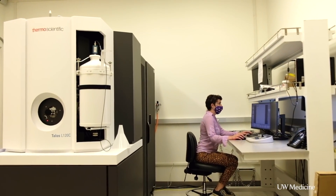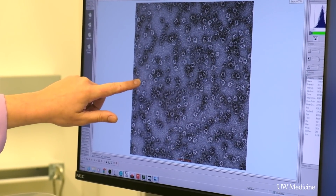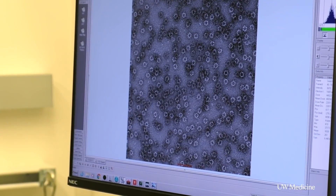What we've made is a nanoparticle-based vaccine. Nanoparticle vaccines, we found, have improved immune responses. And one reason we think it does that is because it actually looks like a virus.